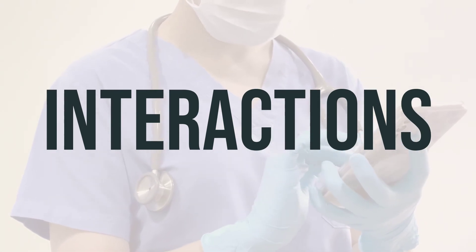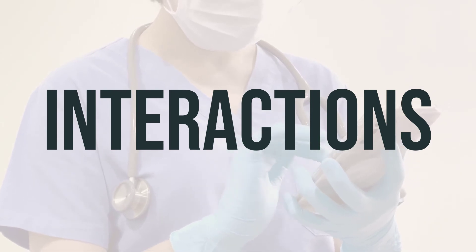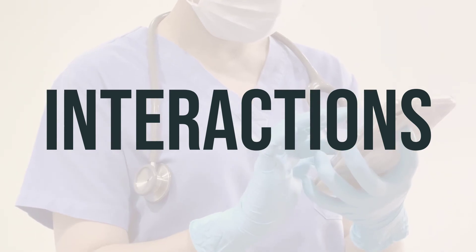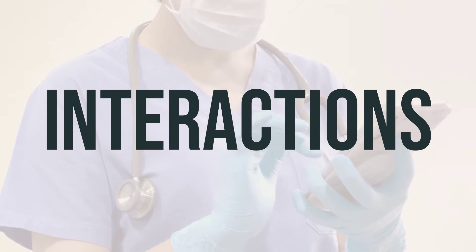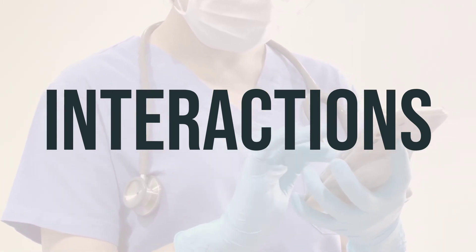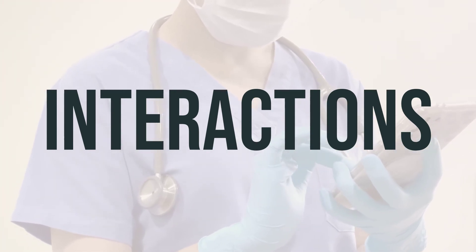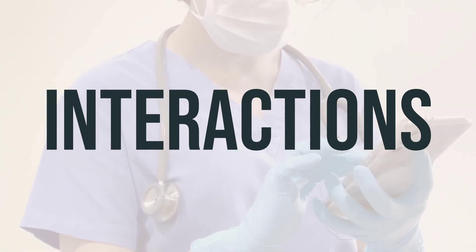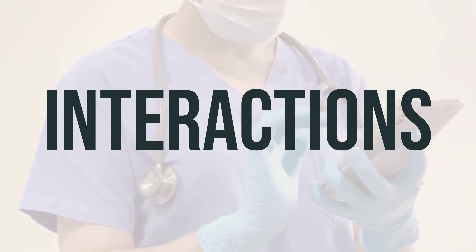It's important to be aware of possible interactions with other medications when taking calcitriol. This includes drugs like burosumab, digoxin, and magnesium-containing medications. It's also important to be cautious with other products that may contain calcium, magnesium, phosphate, and vitamin D, as they may interact with calcitriol. It's best to check with your pharmacist before using any of these products. As calcitriol is similar to other forms of vitamin D, it's advised not to use medications containing other forms of vitamin D while taking calcitriol.